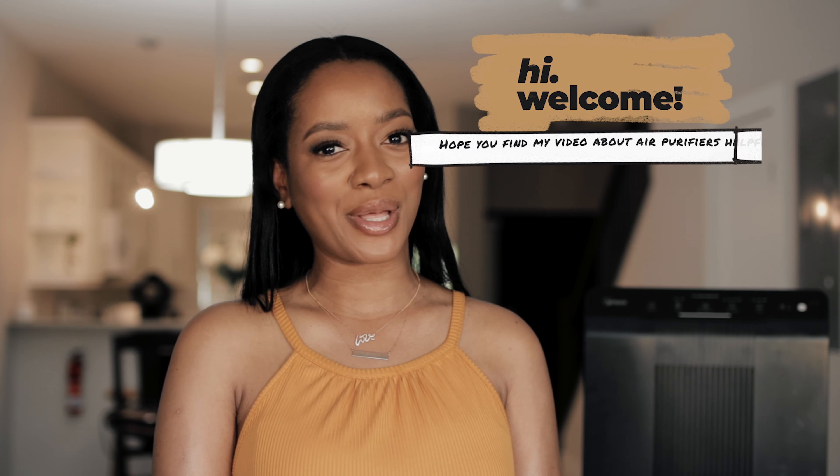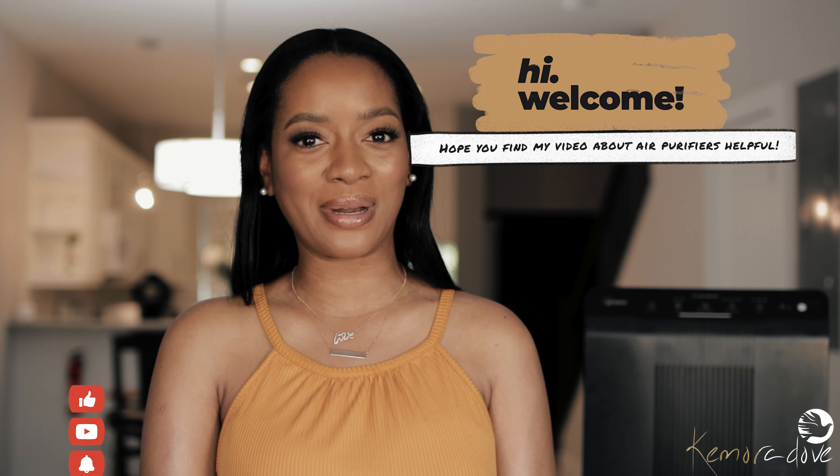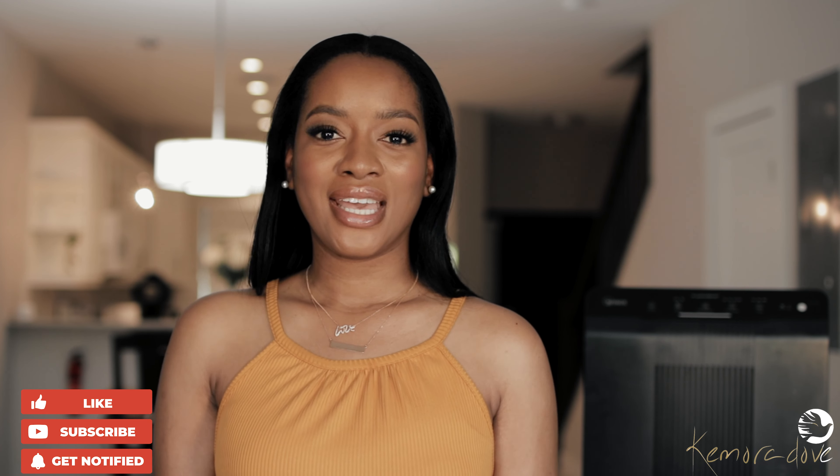Hi guys, my name is Camora, welcome back, and if you are new, welcome! Today we'll be talking about air purifiers. I'm pretty sure you clicked on this video because you are struggling with lingering odors, dust, or maybe you have allergies. Today we'll be talking about how to get rid of lingering odors, dust, and all those things.